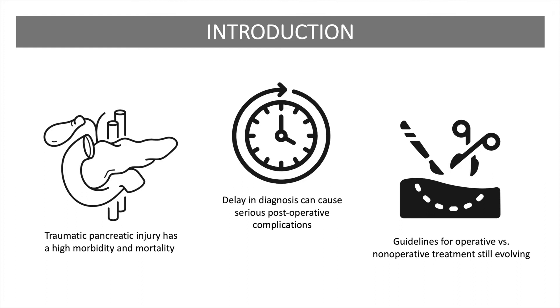Patients who do not require immediate laparotomy risk delayed diagnosis and perhaps additional complications due to the variability in interventions. This is a retrospective, multi-center study that measures the accuracy of CT scans in the diagnosis of pancreatic injury, as well as outcomes related to treatments for higher-grade injuries.